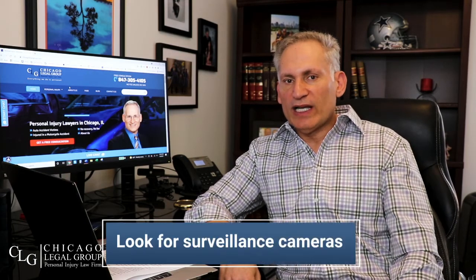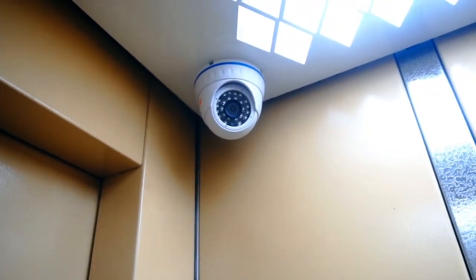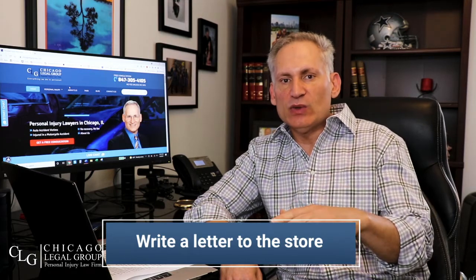Number seven: look around the area for cameras. If this is a big-box retailer like Walmart or Target, they're going to have video cameras and they're going to look at that footage to see what happened. You want to see that footage too, so ask them — chances are they won't let you without a subpoena. When you get home, write a letter to the store, fax or email it, and tell them to preserve all the evidence from the accident including the videotape. If you don't do this, that video might be taped over in 24 or 48 hours, so put them on notice to hold all evidence.